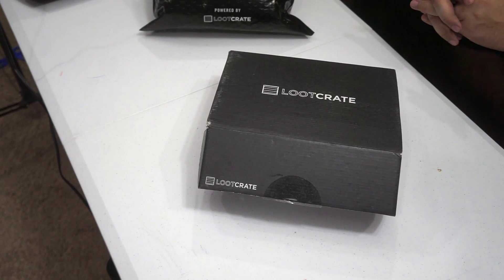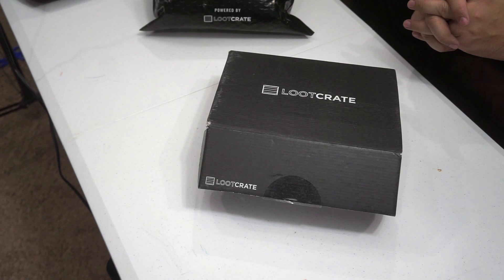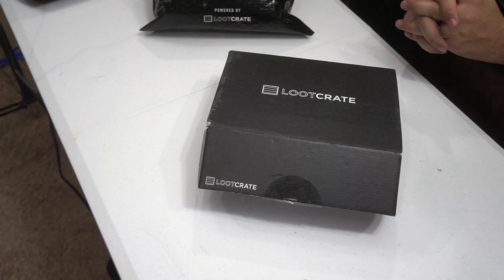This is Alex from TechKaris.com, coming at you today with a Loot Crate unboxing. We're gonna do January and February Loot Crate unboxing because I missed last month. I had a rough month, so forgive me on that one. And let's just get right into it.